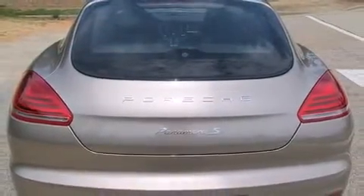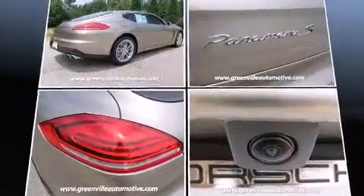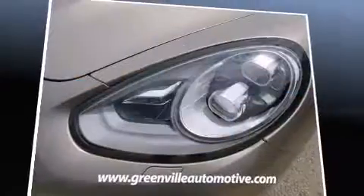Porsche prioritized comfort and style by including automatic dimming door mirrors, automatic temperature control, rain-sensing wipers, and power seats.